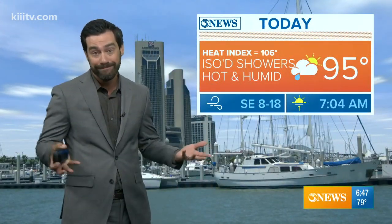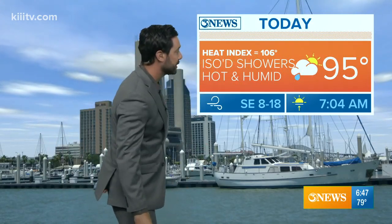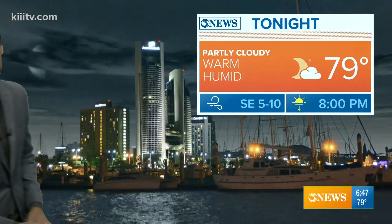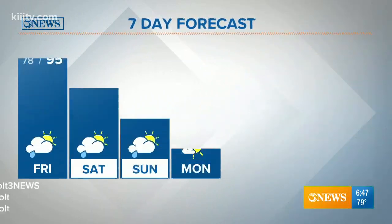Today, 95 degrees — if you don't find yourself under one of those showers, partly cloudy, otherwise hot and humid. The heat index up to 106 this afternoon, and a southeast wind 8 to 18 miles per hour. Tonight, 79 — very sticky feeling out there. I like to call it 'air you can wear' when it's humid like it is here. It just doesn't feel that good outside, but that's what we've got.